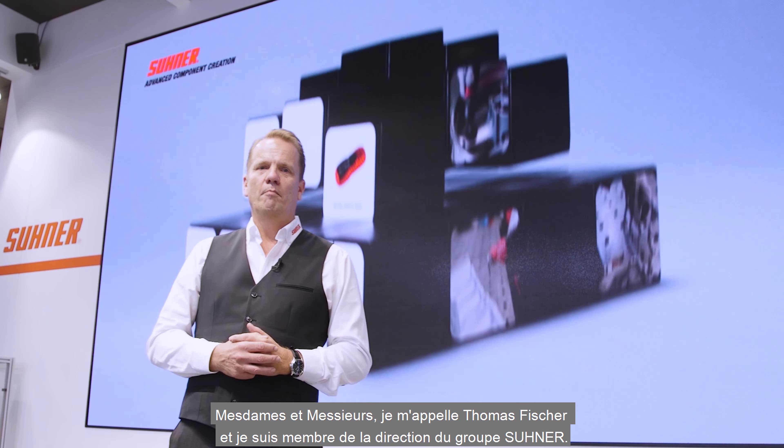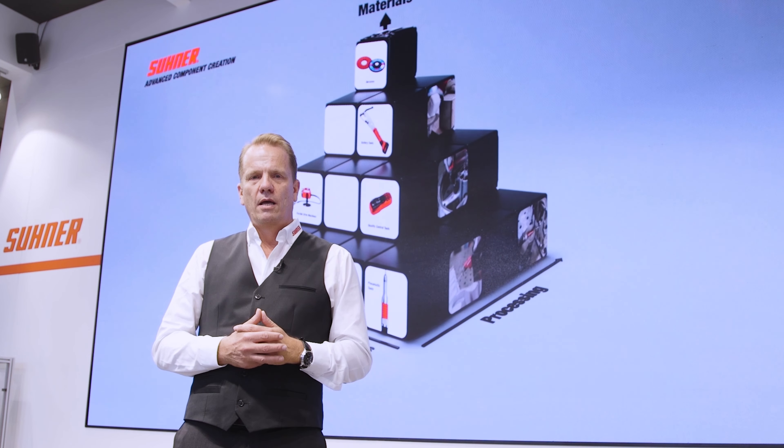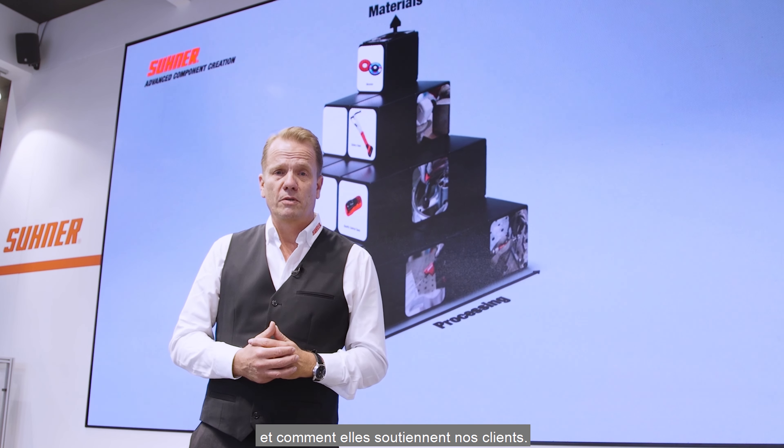Ladies and gentlemen, my name is Thomas Fischer and I'm a member of Sooner Group's Executive Committee. I'd like to show you Sooner's three main key competence axes as reflected in this magic pyramid behind me and how they support our customers.